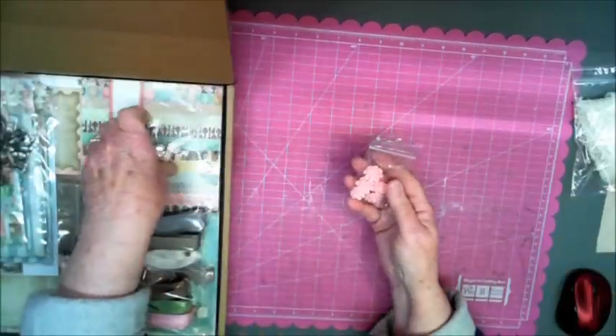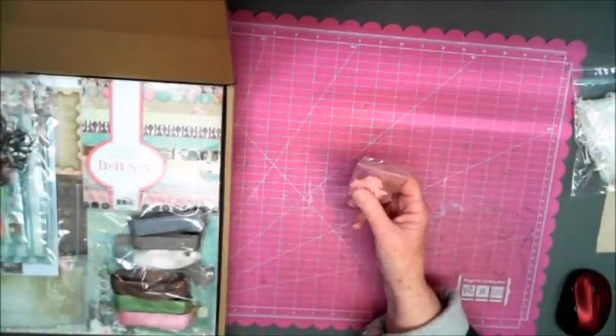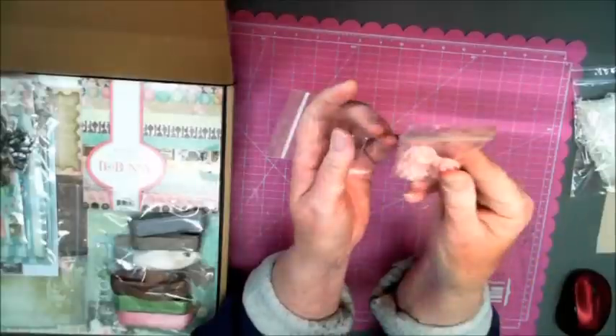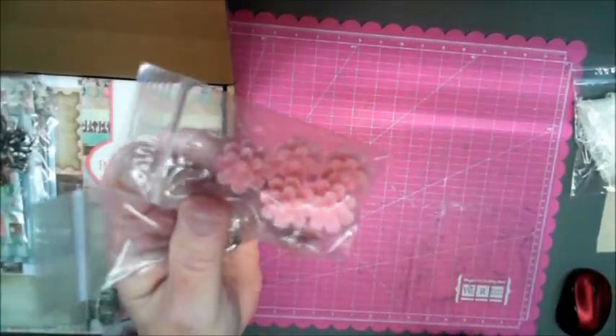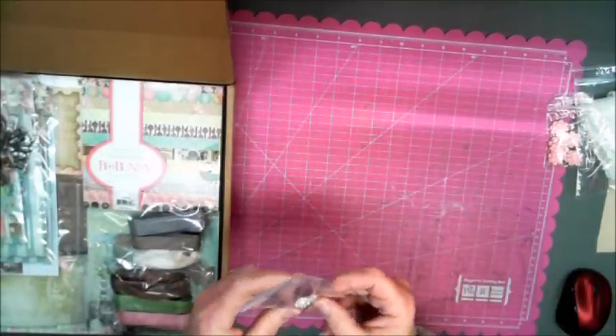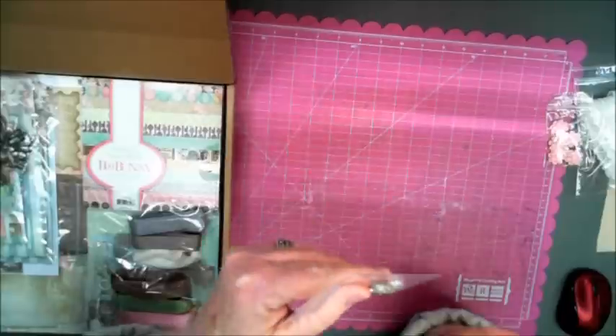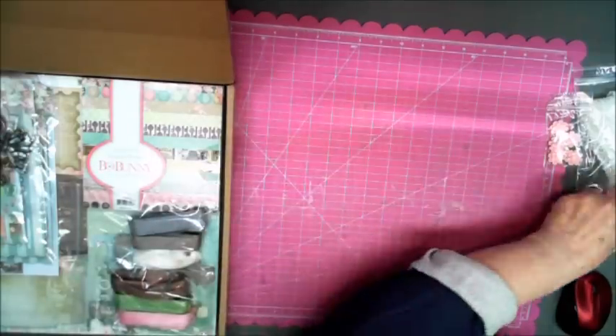These are some more of the embellishments. This is the Bow Bunny Soiree collection. These are some of the embellishments that were set with it — I have a good idea what I'm going to do with this already. These are really cute little pink flowers, adorable. And these are pearls with little jewels around the edges, very cute.